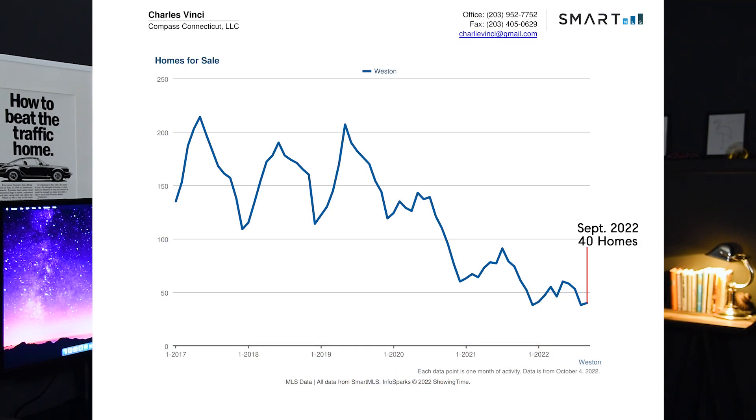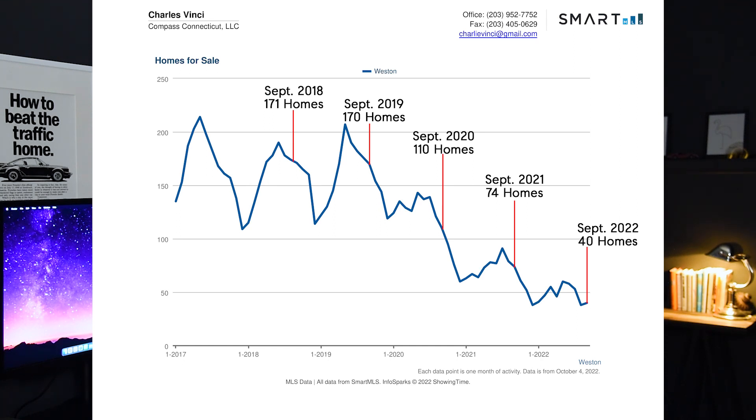Looking at the number of homes for sale in Westin, in September of 2022 we had 40. Back in September of previous years, we had 74 in 2021, 110 in 2020, 170 in 2019, 171 in 2018, and 161 in 2017.